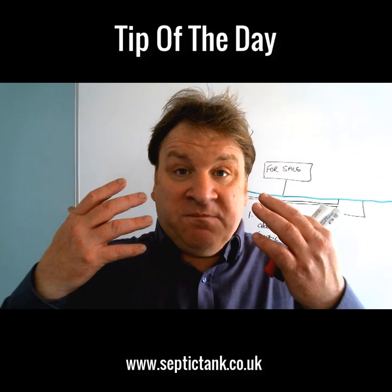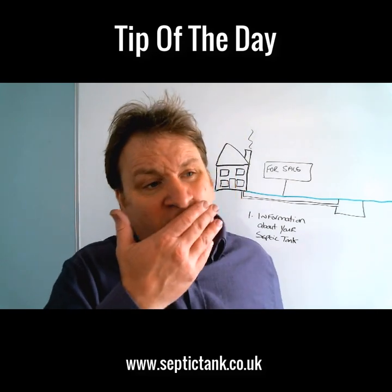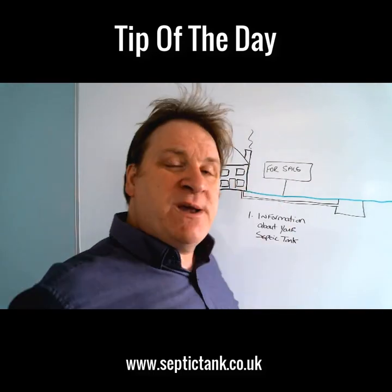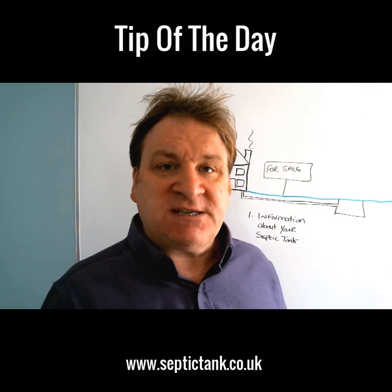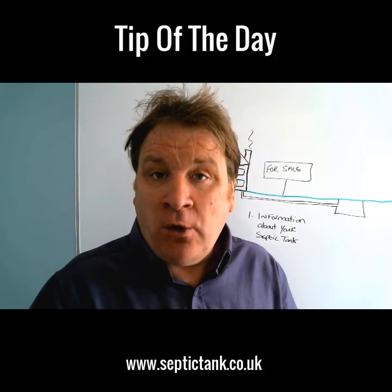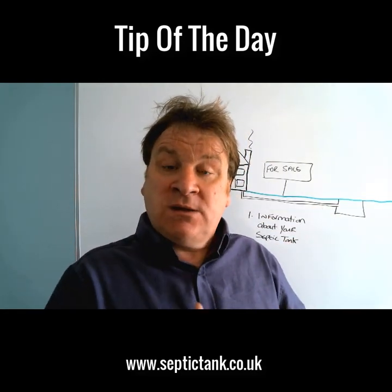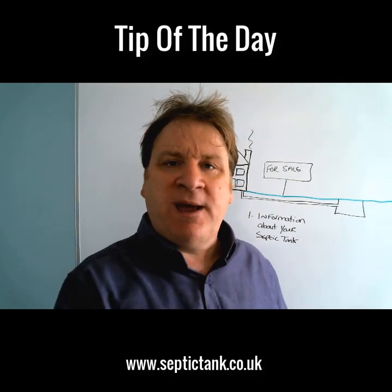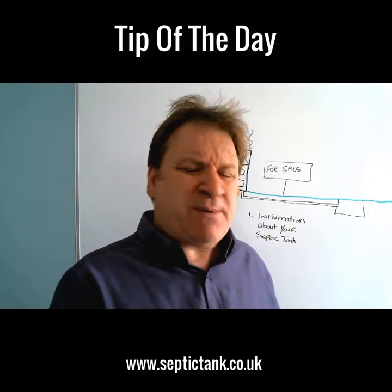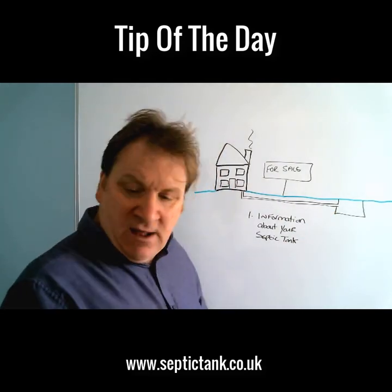At this point you may have had your septic tank for five months, five years, or 50 years, and if it hasn't given you any trouble or developed any problems, you probably haven't given it much thought. So when someone asks you for information about your septic tank, most people start rummaging around in drawers for septic tank emptying receipts. They gather those receipts and hand them to the solicitor, who says: 'Thanks, but this doesn't really tell me much about the septic tank on your property.'